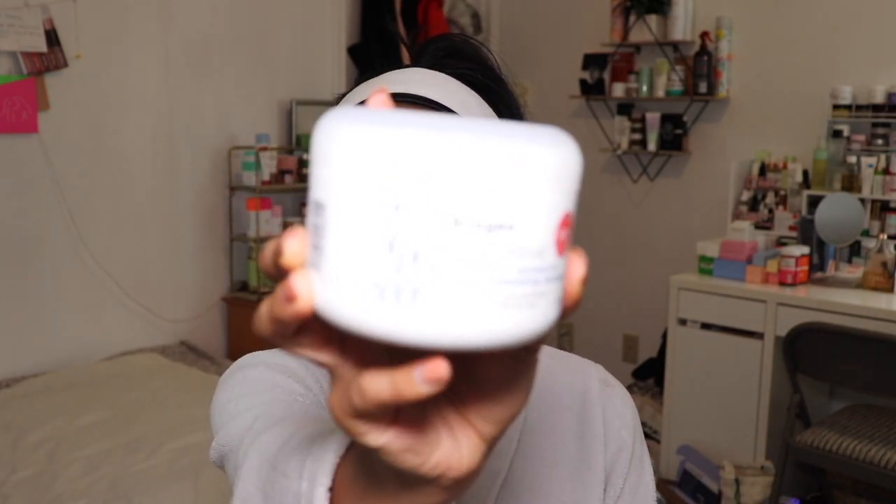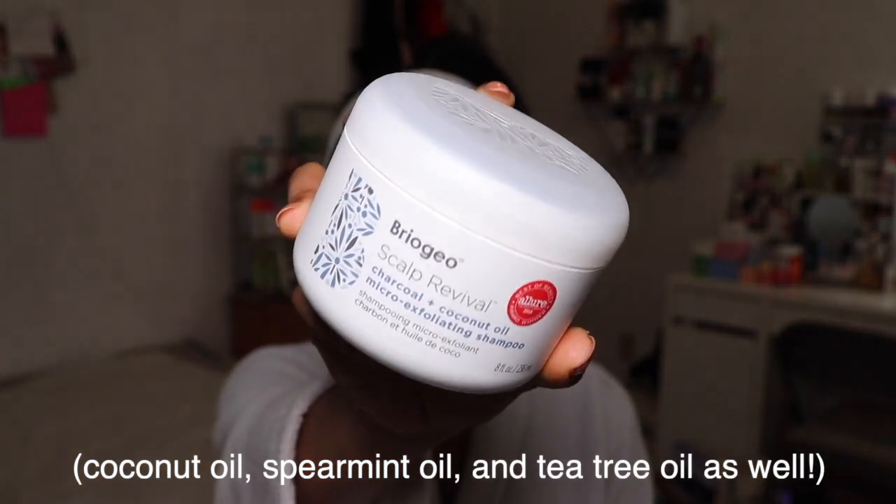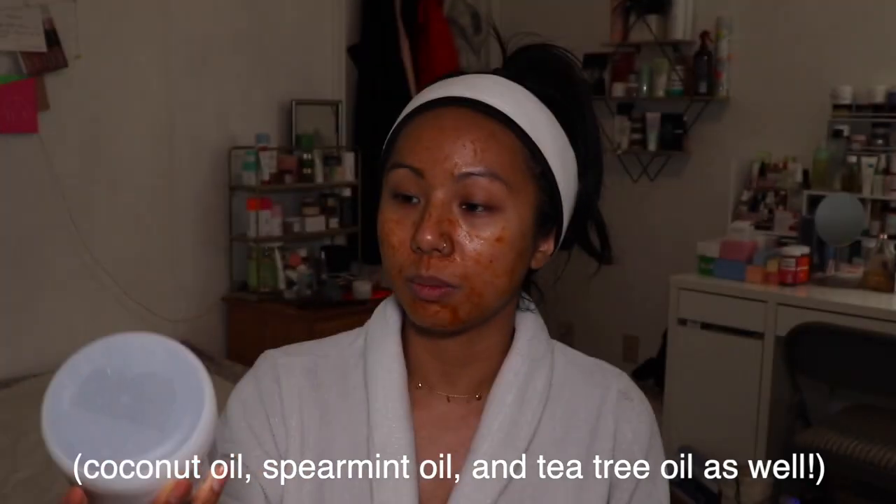While my mask is drying, I'm going to talk about the products I'll be using from head to toe in the shower. I'm going to use the Briogeo Scalp Revival micro-exfoliating shampoo with charcoal and peppermint oil, which is perfect for people who use dry shampoo and need scalp stimulation. I tend to lose a lot of hair and I wash it two to three times a week, so I like a very deep-cleansing shampoo. I've already almost emptied this bottle and I have a backup — I absolutely love it.